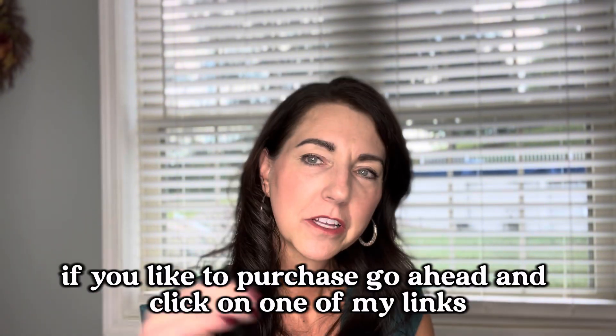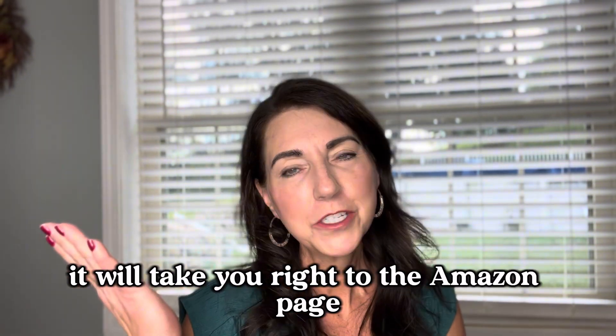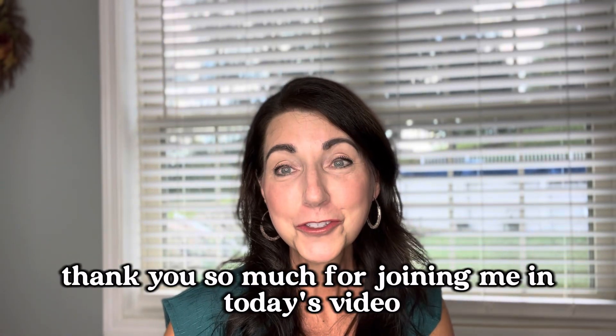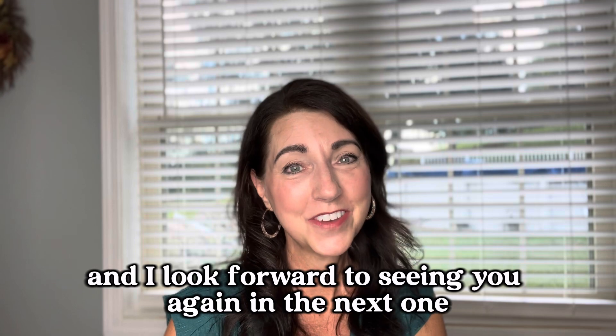Everything will be linked down below. If you'd like to purchase, click on one of my links — it'll take you right to the Amazon page. Make sure you are an Amazon Prime member. Thank you so much for joining me in today's video and I look forward to seeing you again in the next one.